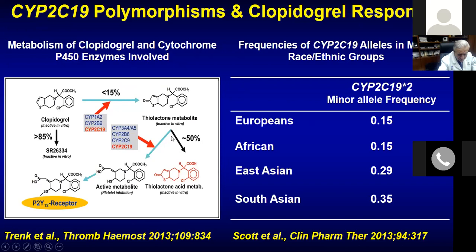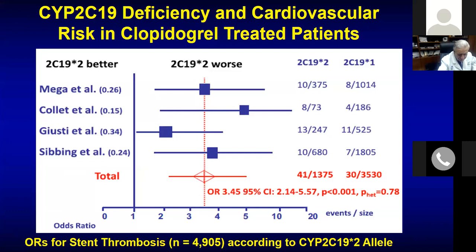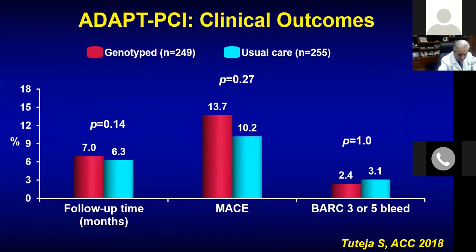The metabolism of clopidogrel to its active metabolite is inhibited in these patients. Trials have shown that those deficient with this allele have a higher event rate. You can now do genotype testing — a point-of-care swab test with results in half to one hour — and prescribe ticagrelor or prasugrel if the patient is a carrier. This was tested in the small ADAPT-PCI trial comparing genotype-guided versus usual care, and there was no difference.